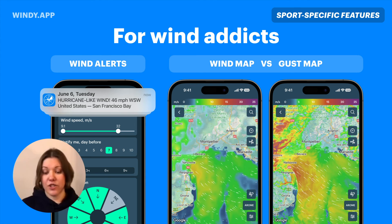Another pro feature is the gust map. On the slide, you can see wind on the left and gust forecast on the right — they align in some places, but there are spots that aren't very windy yet still show gusts. I always recommend checking gusts as well, especially gusts from different weather models.